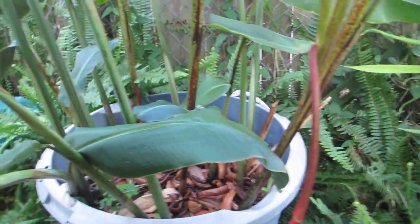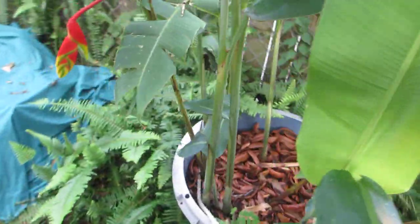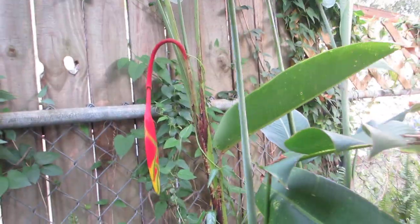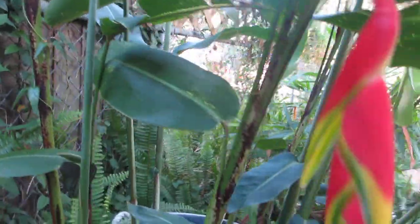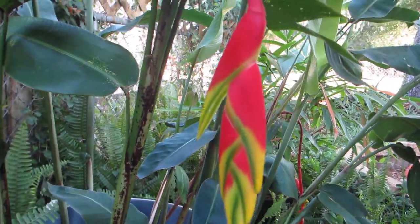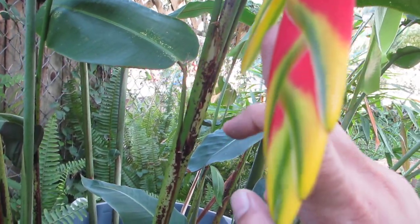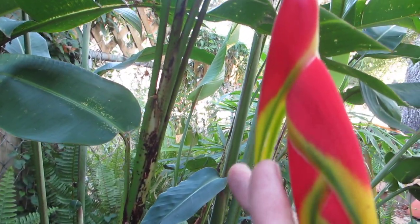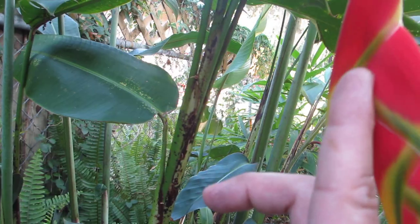It immediately sends up many others — this one's actually got a few other flowers on it. You can see that they're a pendulous species of heliconia; they hang down. The flowers are up inside of these bracts and they hang down that way.